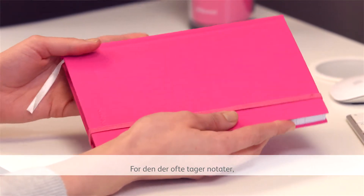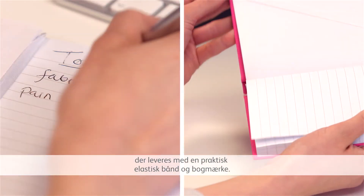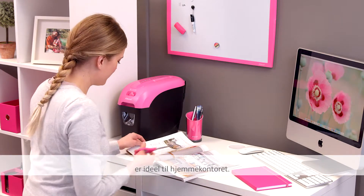For the keen note taker, the Joy Journal is a colourful linen finish notebook that comes with a handy elastic closure and ribbon bookmark. A pair of quality matching Joy scissors are ideal for the home office.